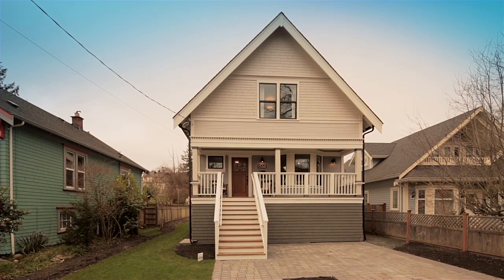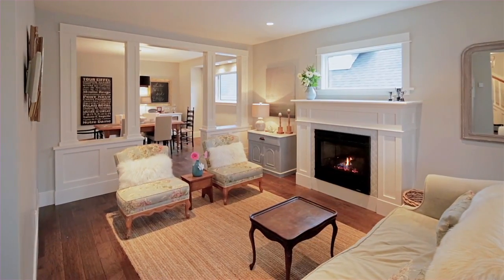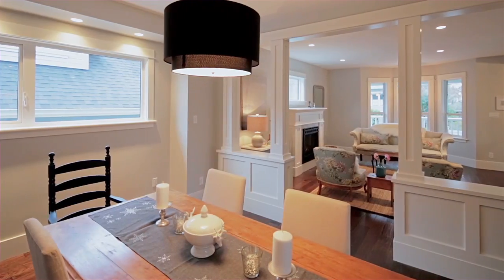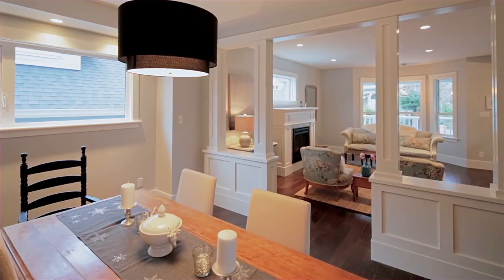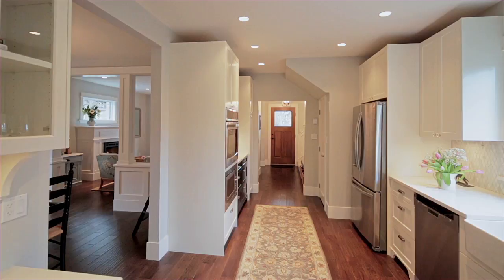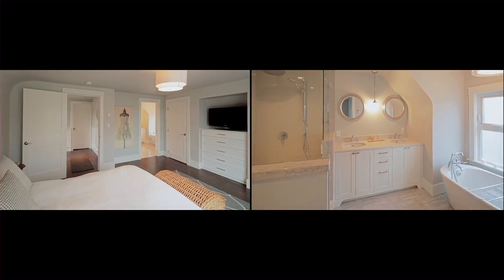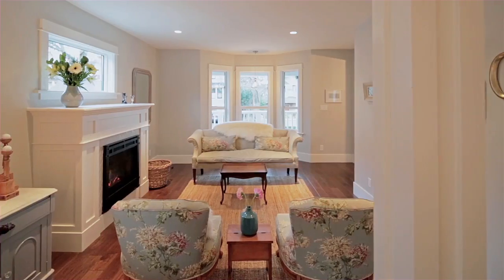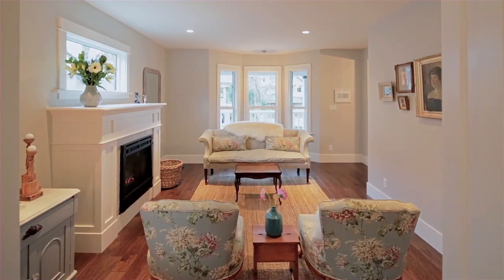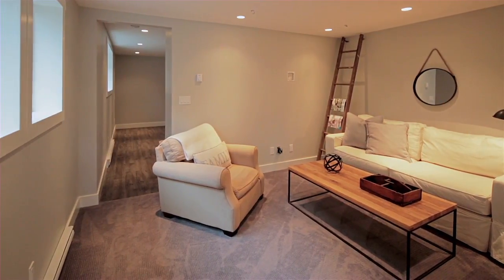Exquisitely renovated in 2015, the attention to detail and exceptional craftsmanship has brought this classic 1911 Oak Bay character home to life. A fabulous floor plan offering 2895 square feet includes 4 bedrooms, 4 bathrooms, a cosy family room and excellent flexibility in the fully finished full height basement. You will immediately feel at home.